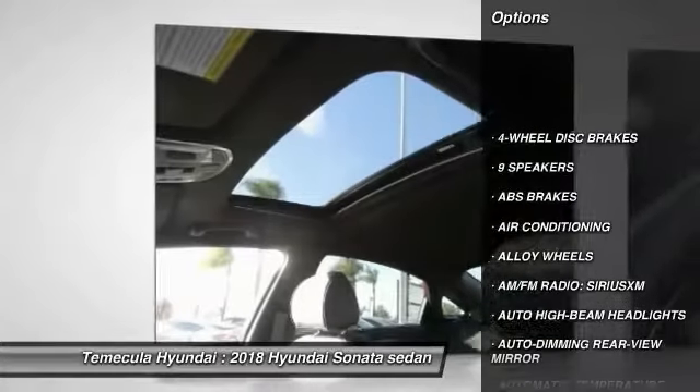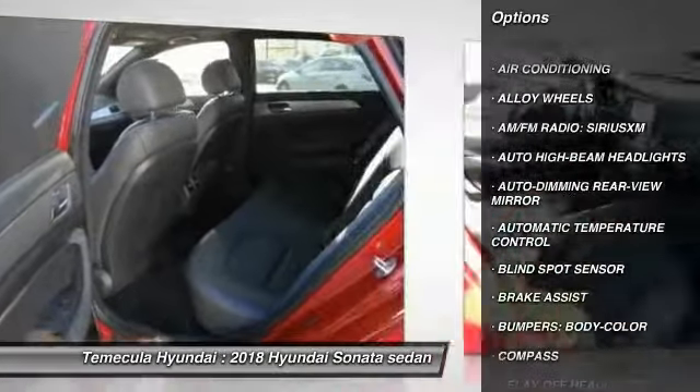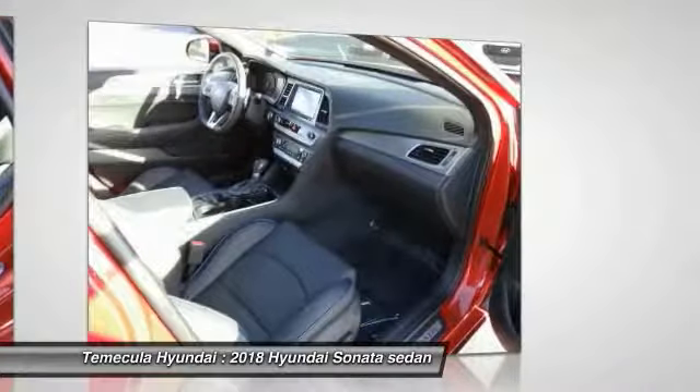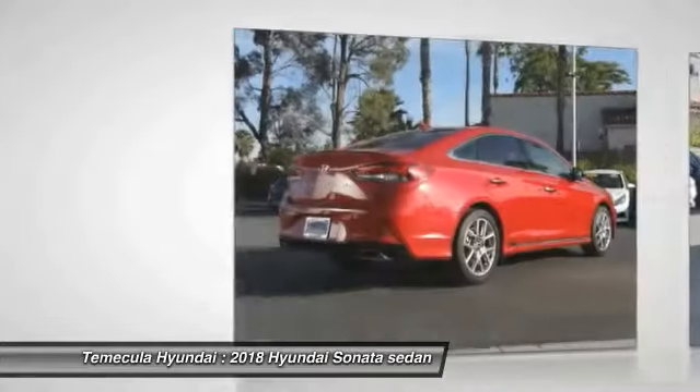Traction control, power passenger seat, navigation system, air conditioning, leather wrapped steering wheel, dual airbags, power steering, alloy wheels, four-wheel disc brakes, electronic stability control.